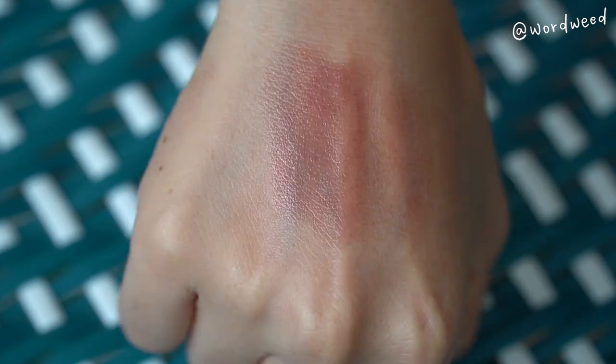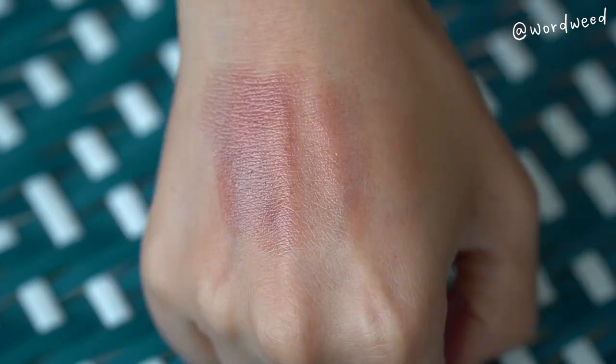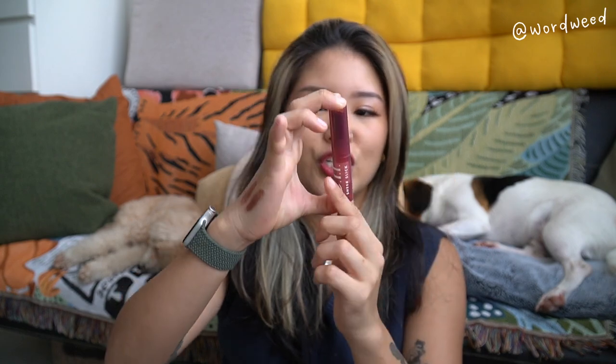On days where I want a stronger lip color but still want to keep my lips light, hydrated, and moisturized, I almost always reach for this Elf Sheer Slick Lipstick. Elf really has some gems and they've been around for a really long time.